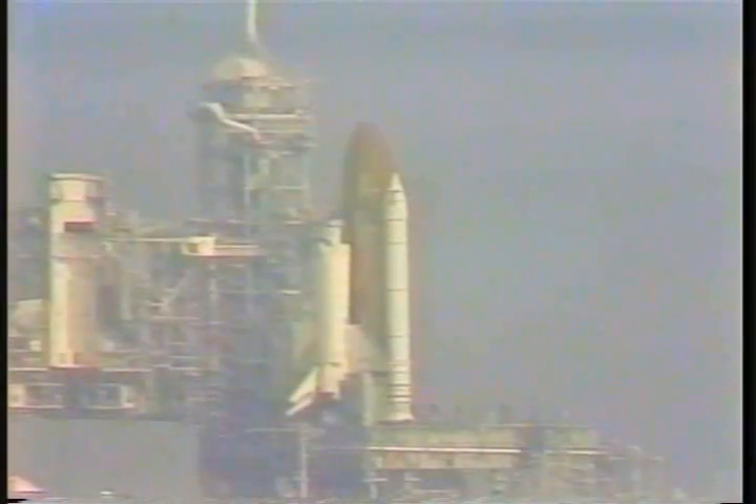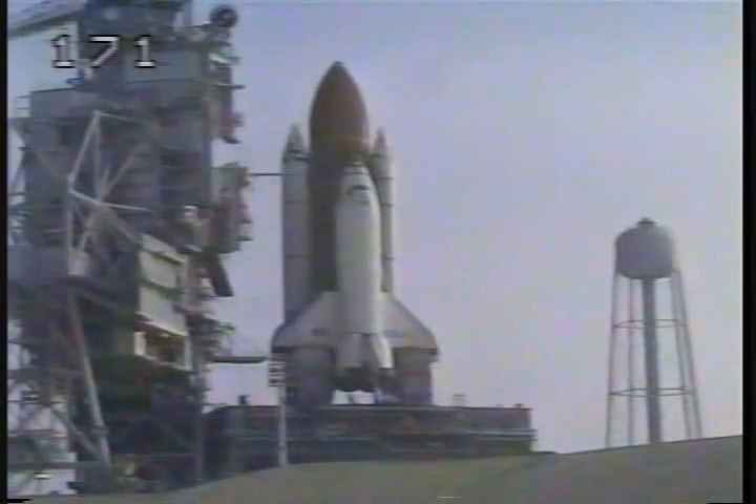Handoff to the ground launch sequencer. We have a go for auto sequence start. The ground launch sequencer has handed off to Columbia. The shuttle now controlling. T-minus 20 seconds.